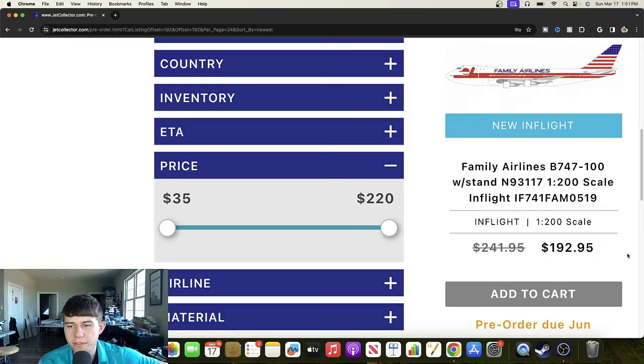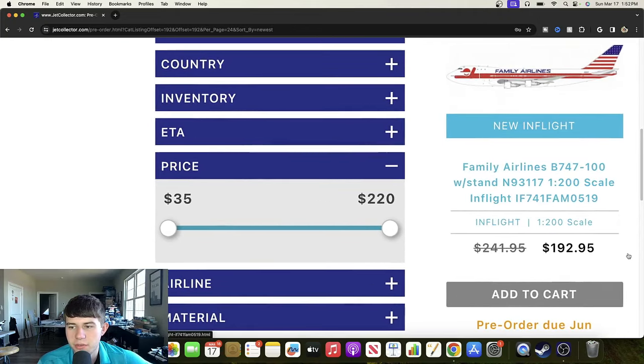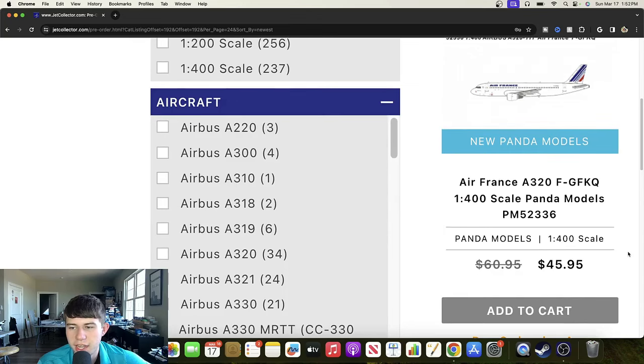We're starting with the In-Flight releases — this is probably about two months old so we're a little bit behind due to the delay from Easy Toys, I apologize. Starting here with some In-Flights: we've got this Family Airlines Boeing 747-100 registered November 93117. It's a really good looking aircraft, looks really nice — definitely excited to see that one coming out and it should be really cool.